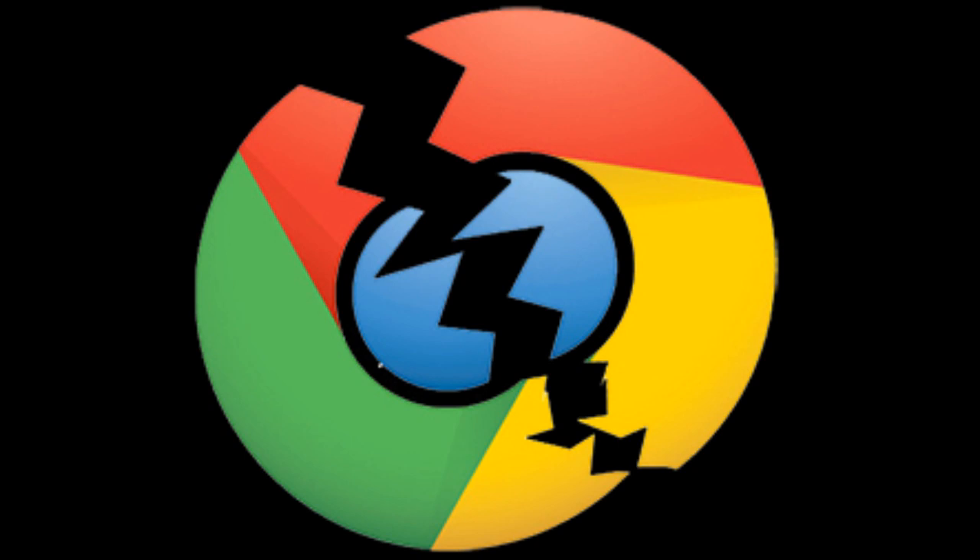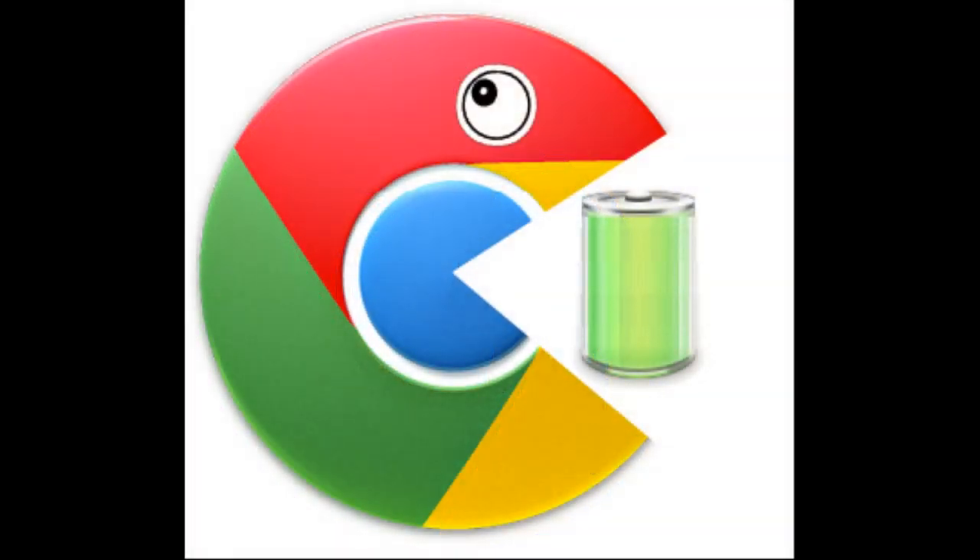According to Forbes, Google's powerful web browser has a fairly big issue that causes it to drain battery life faster than any other browser, such as Mozilla's Firefox or even Microsoft's Internet Explorer.